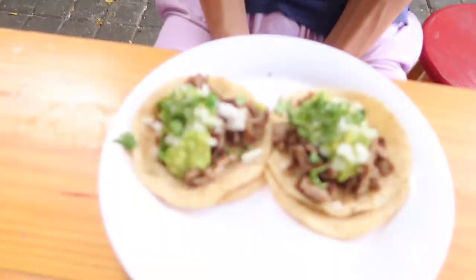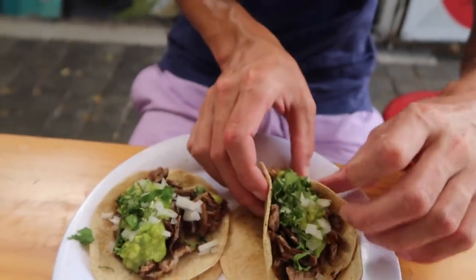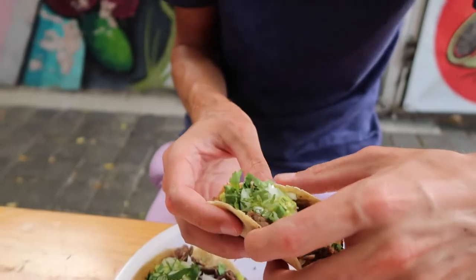Alright, so we have a special guest star here — Maxopolitan with the double X. Max, can you try the tacos? So these are tacos asada — beef tacos with guacamole.